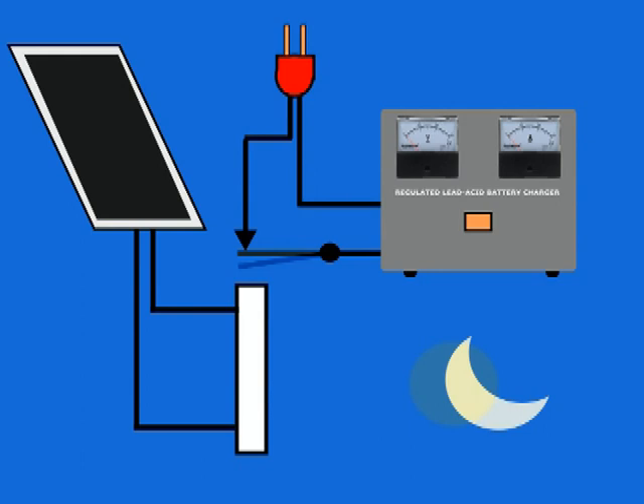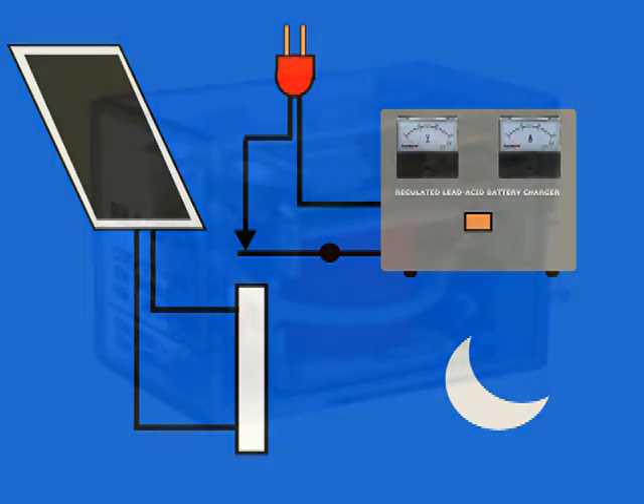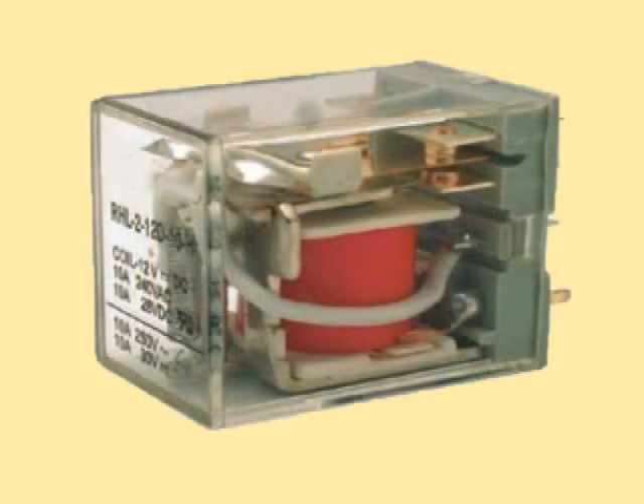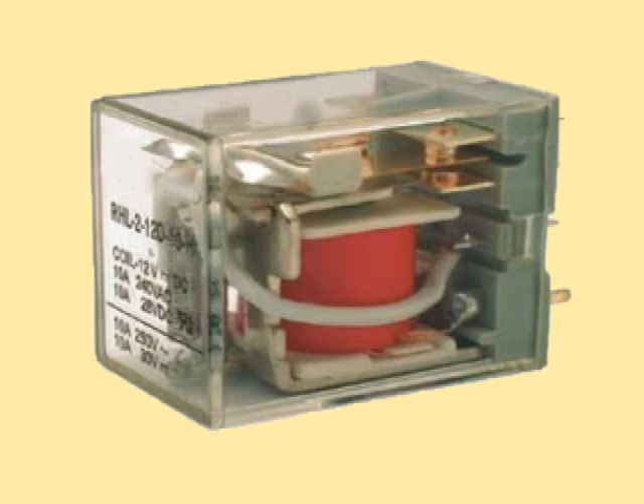At sunset, the voltage delivered by the panel will drop rapidly and the relay will let go, closing its contacts, thereby turning the charger on. Due to a magnetic phenomenon called hysteresis, the relay acts as if it had a built-in delay when turning on and off. By choosing the correct relay coil voltage, the relay will automatically be energized early in the morning, stay on throughout the day even through cloudy periods, and let go at sunset.